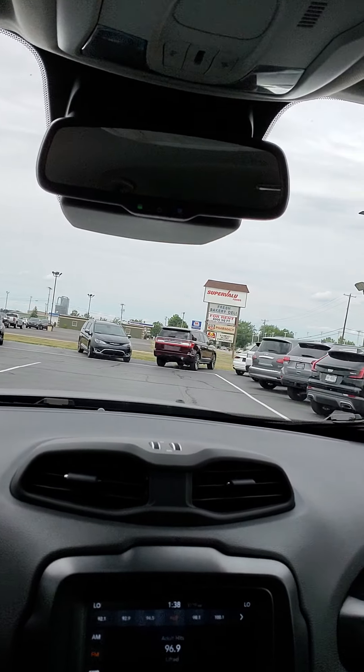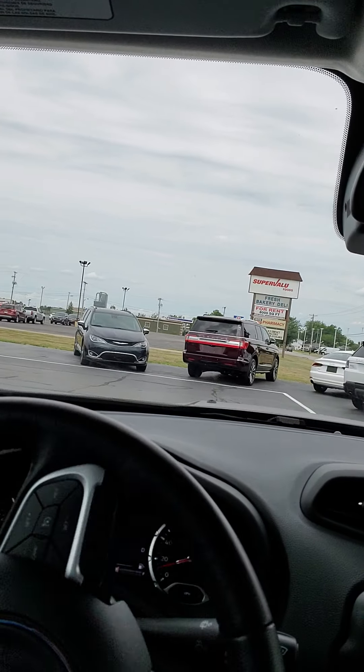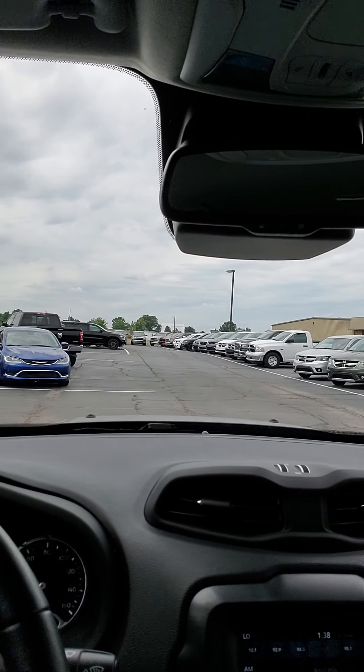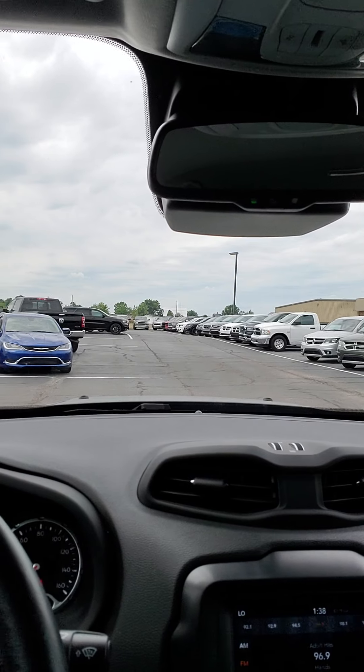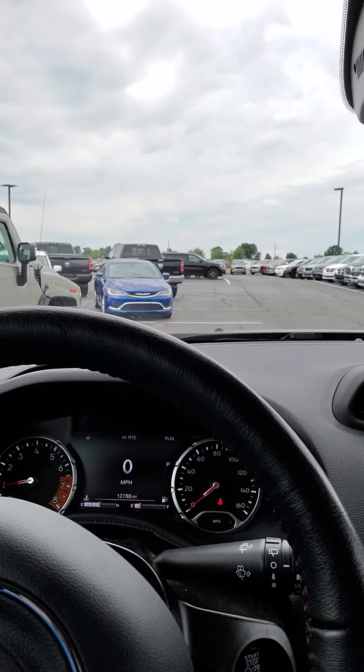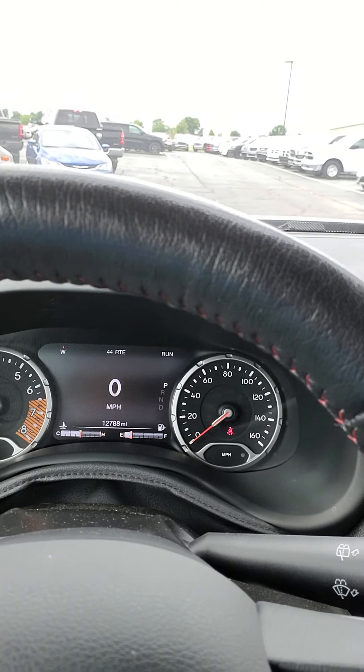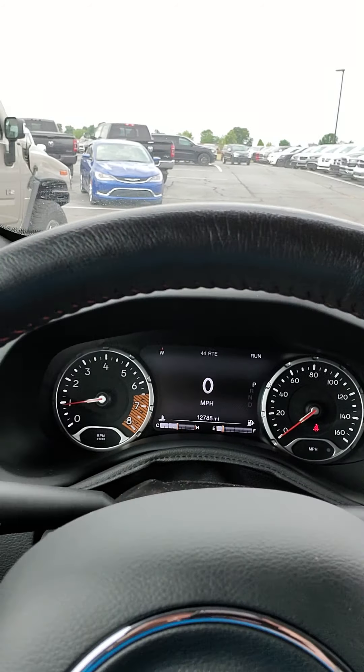I really appreciate the opportunity to work with you on this — it's definitely a nice little vehicle. One of my sales guys has been driving this around for the last week or two and he lives just down the block, so it's only put about 300 miles on it. On the odometer currently we have 12,788. No lights on the dash or anything like that.